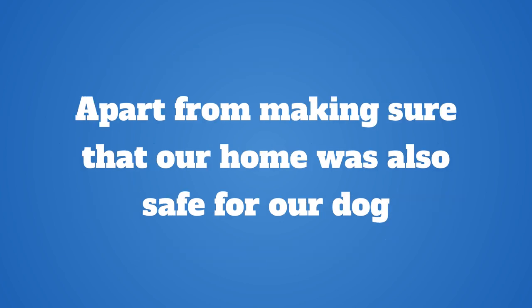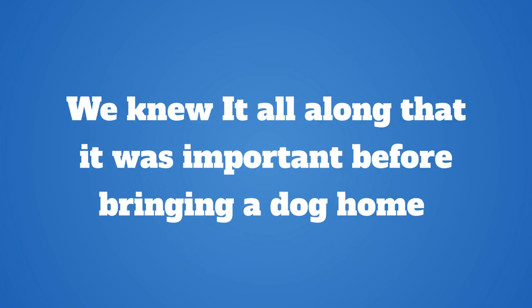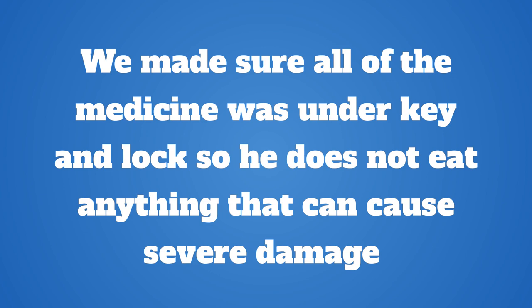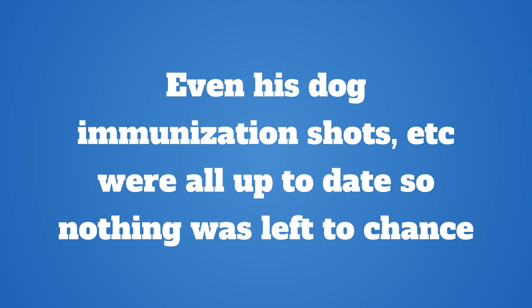Apart from making sure our home was safe for our dog and free from anything that could trigger allergies causing skin problem scabs, we knew it was important before bringing a dog home to eliminate anything that might cause an issue with the dog's well being. We made sure all medicine was under lock and key, took care of toxic house plants, and kept his dog immunization shots up to date so nothing was left to chance.